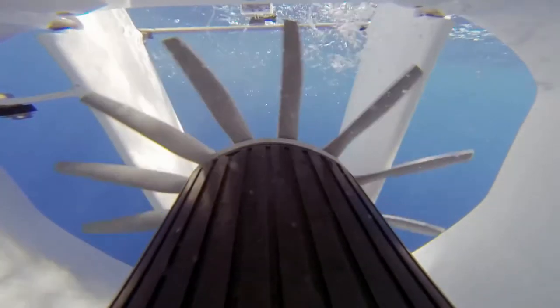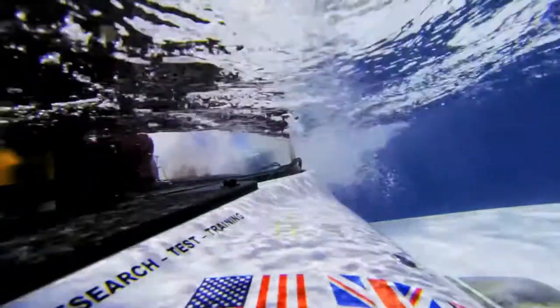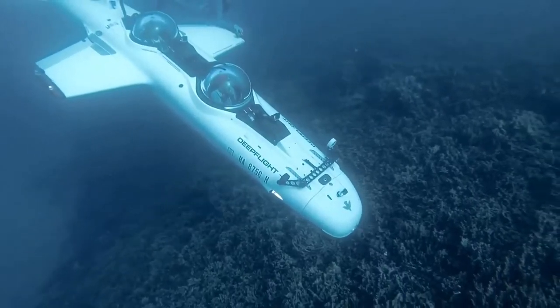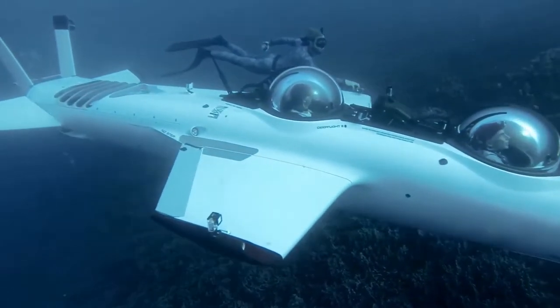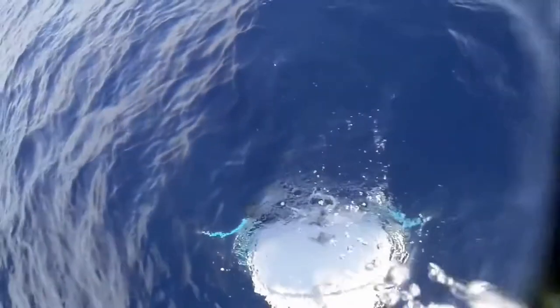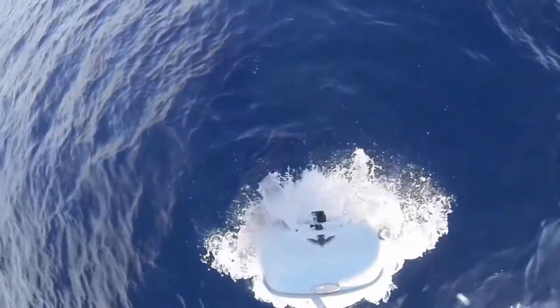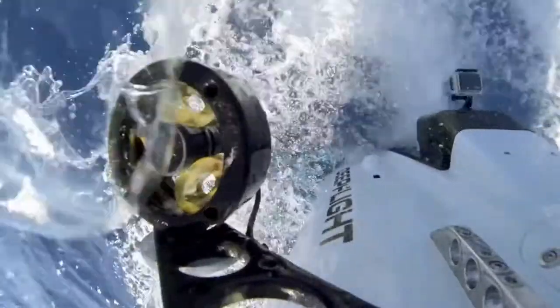The first model, the Super Falcon, is quite large, measuring 5.9 meters long, 2.7 meters wide, and 1.6 meters high. The vehicle can travel to a depth of 100 meters and is designed for passengers with a total mass of no more than 250 kilograms. It is designed to be environmentally friendly, traveling quickly but also in absolute silence.